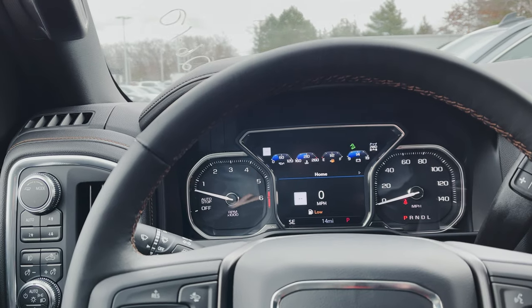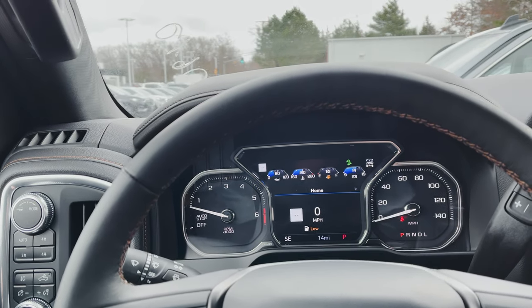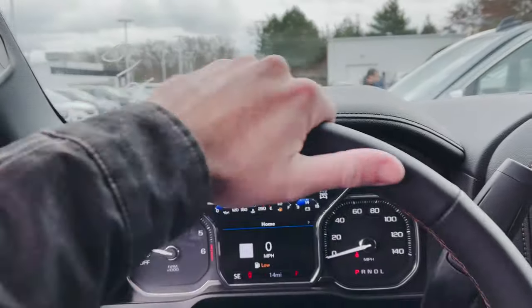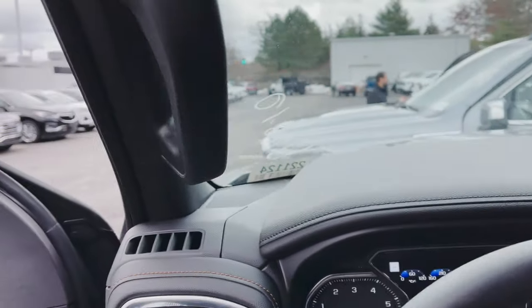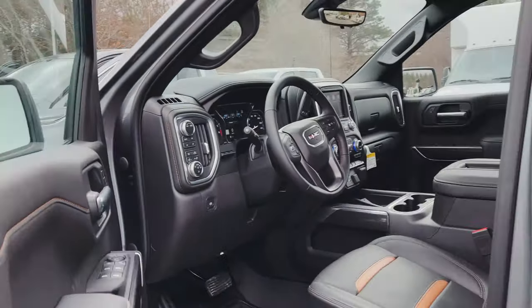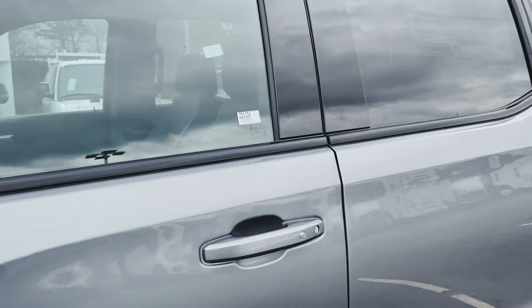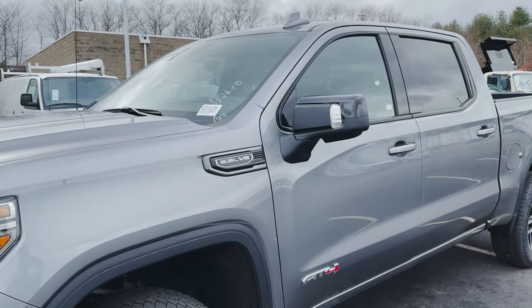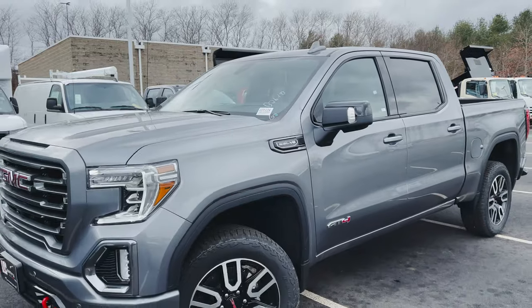Once again, if you have any questions, concerns, comments, or want to know more or less or anything else about this truck, feel free to give me a shout. I'm going to get out of the way of these guys so they can take one of these trucks for a test drive, and I will see you all in the next video. Have a great new year — this will probably be my last video of the year. Take care.